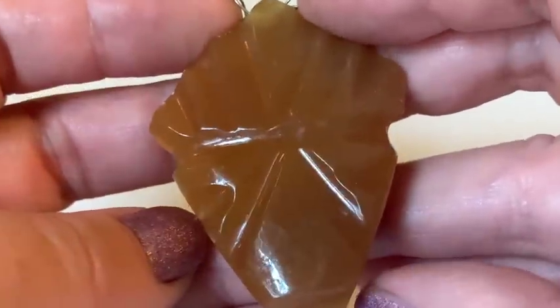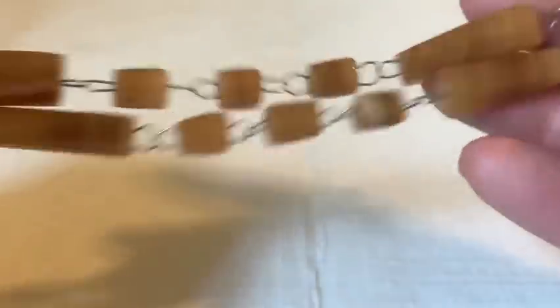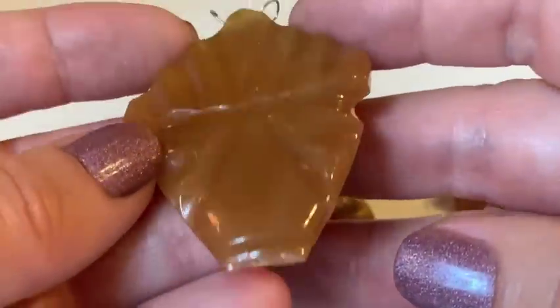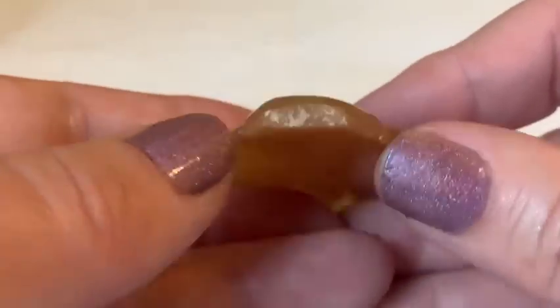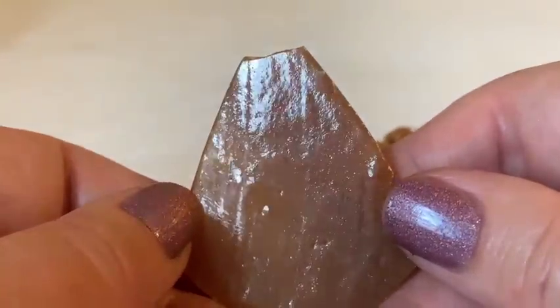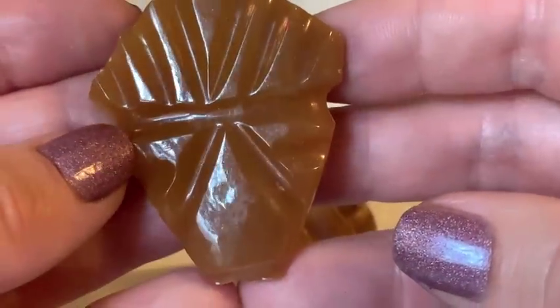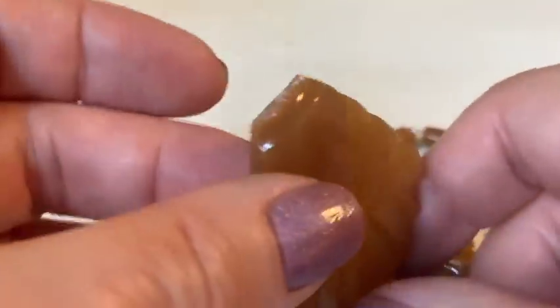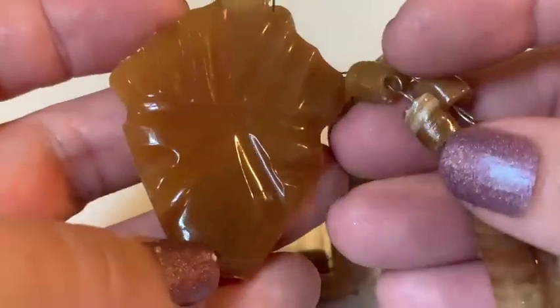A piece appears that's badly broken. The host is disappointed, noting mom didn't pay too much for it. She reflects that sellers should point out damage, though 'buyer beware' applies.